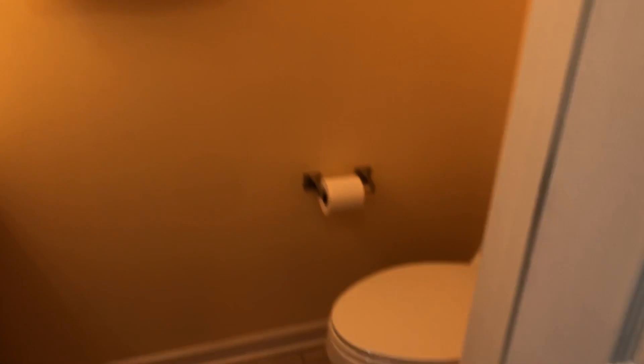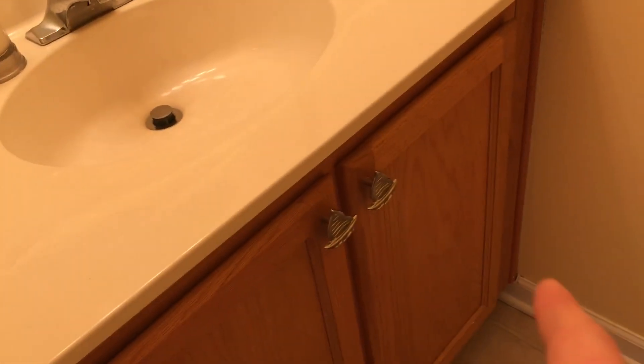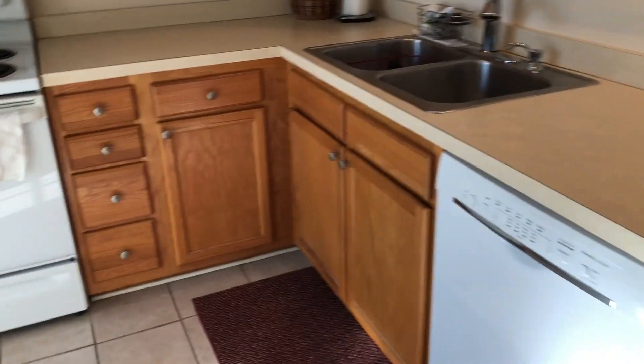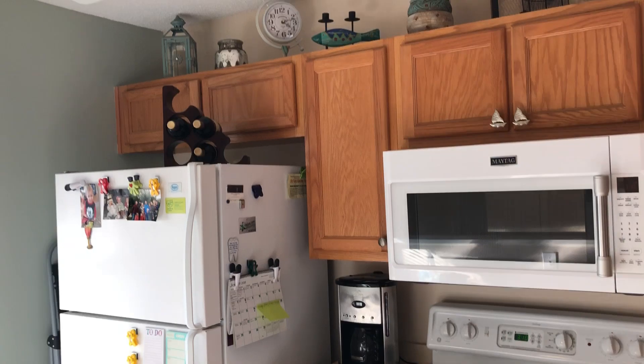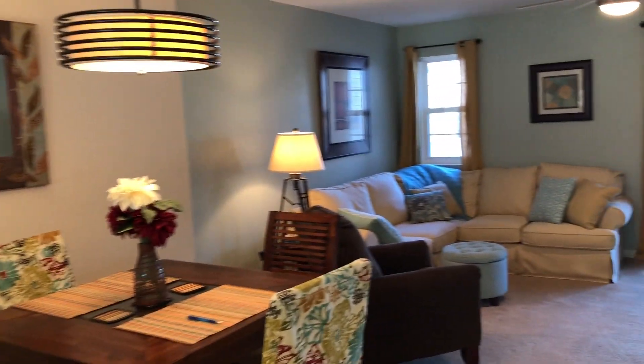There's a half bath on this floor. I love the little pulls they have on the cabinets here — sailboats here, flip-flops in the other room. Real beachy. White appliances, ceiling fans. Place is in great shape.